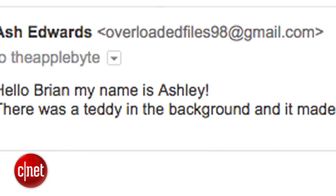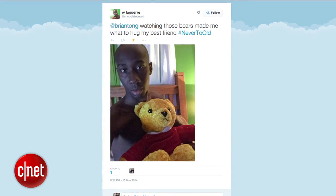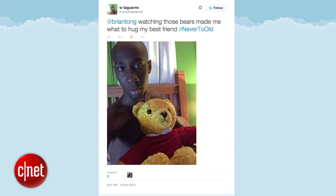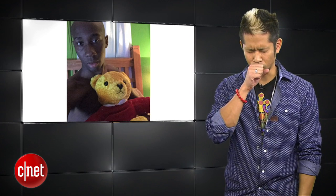Over email, Ashley Edwards said it made her feel happy and made her want to cuddle. And on Twitter, Chocolate Devotee said watching those bears made her want to hug her best friend — hashtag never too old. I just think I threw up in my mouth, but yeah, that is commitment. Congrats again, and we will be in touch with all of you.